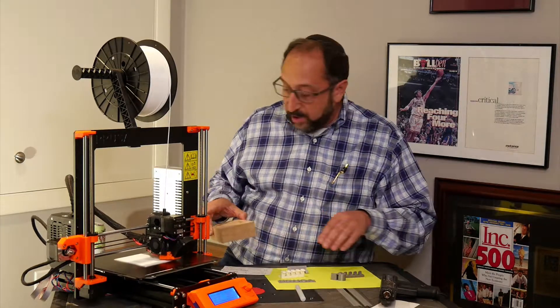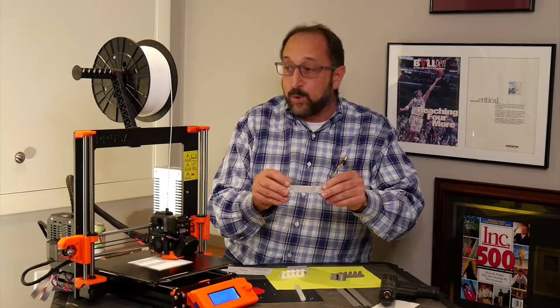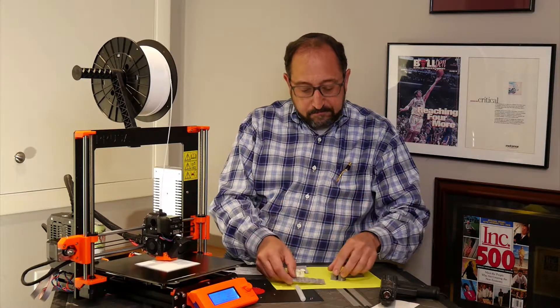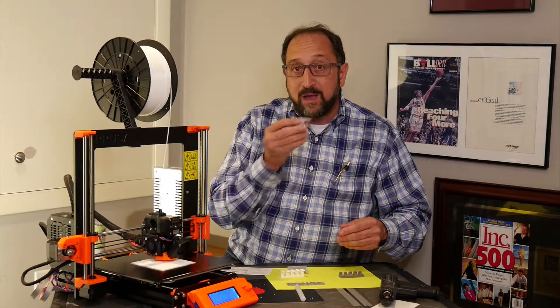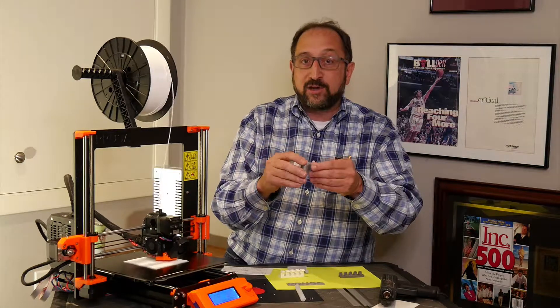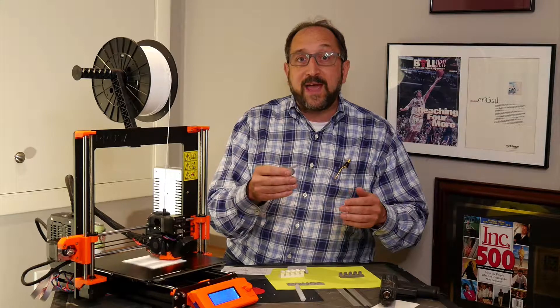What can we build with a 3D printer? The first thing I printed on this printer was a test print — a logo, which is the Prusa company logo. Joseph Prusa is the inventor of this particular style of printer. Then another test print was a whistle — a working whistle that came off this printer in about 20 minutes. I could customize this whistle in moments and print about 20 of them a day.